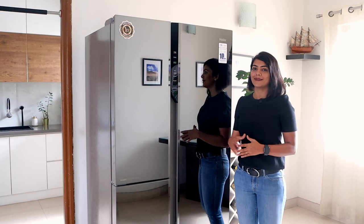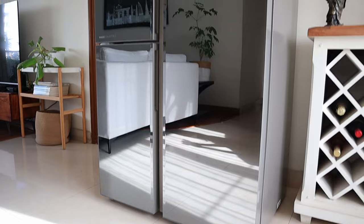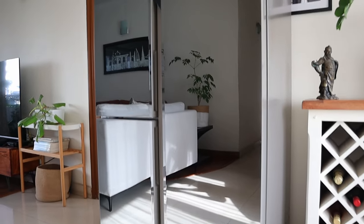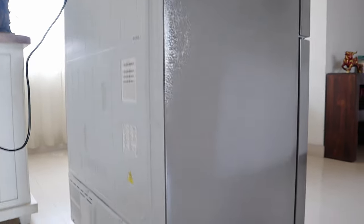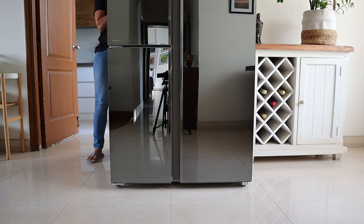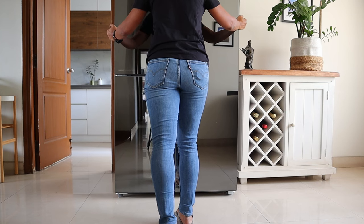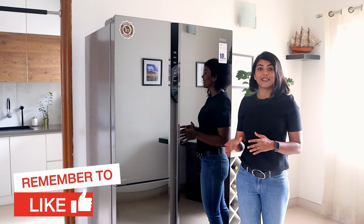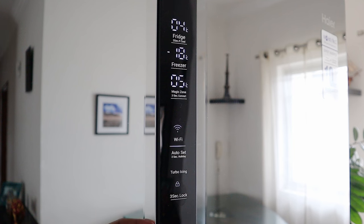Now let's talk about the display and the exterior. This fridge comes with a premium glass finish that enhances the overall look of your kitchen or living area. It comes with a clean back which is not only easier to keep clean but is also safe. The wheels at the bottom make it easier to move the fridge smoothly without affecting its stability — this I have seen is really handy. It has a digital display panel which helps to monitor and configure the fridge as per your needs without opening the fridge.